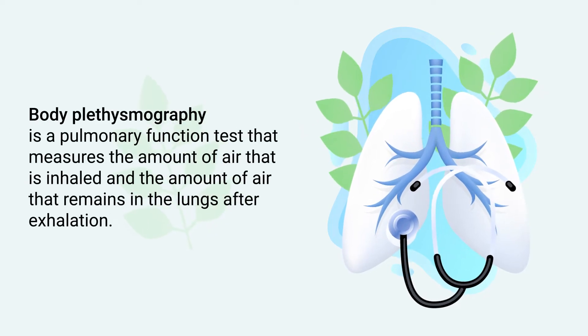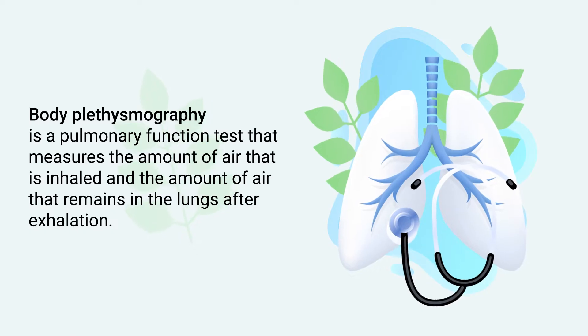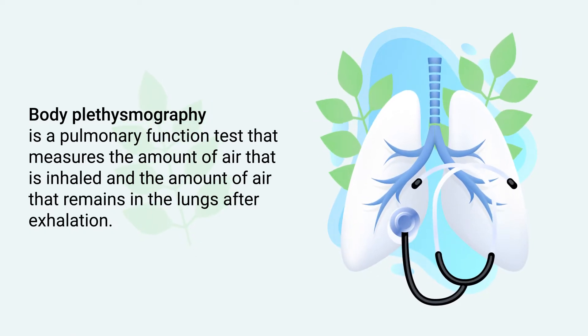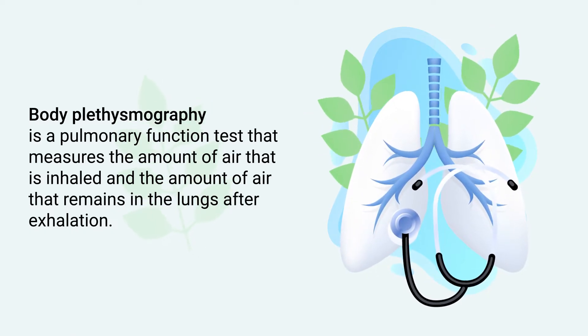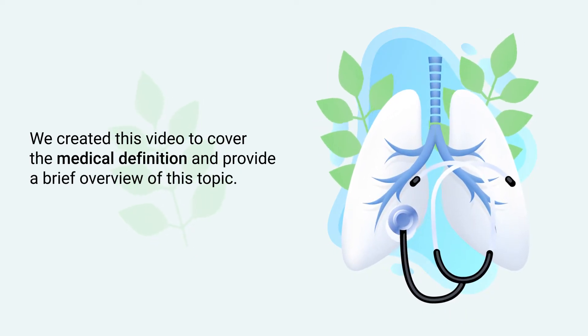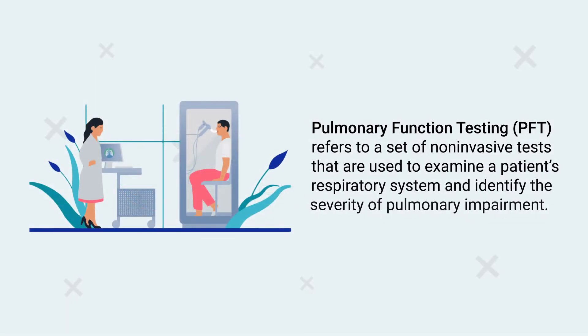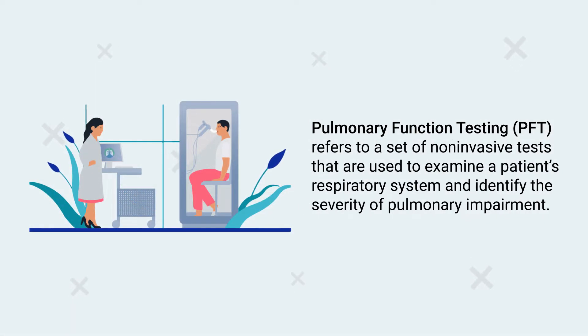Body plethysmography is a pulmonary function test that measures the amount of air that is inhaled and the amount of air that remains in the lungs after exhalation. We created this video to cover the medical definition and provide a brief overview of this topic.